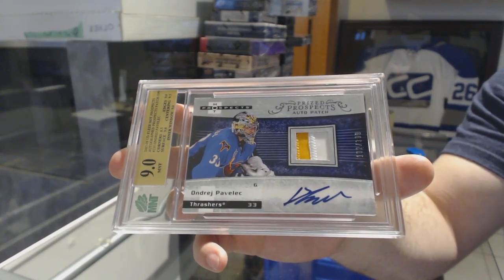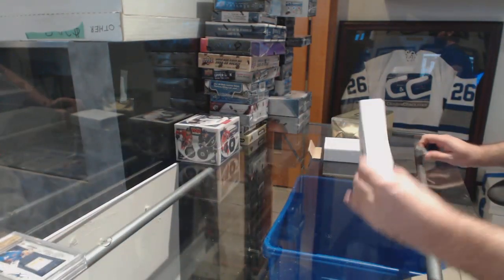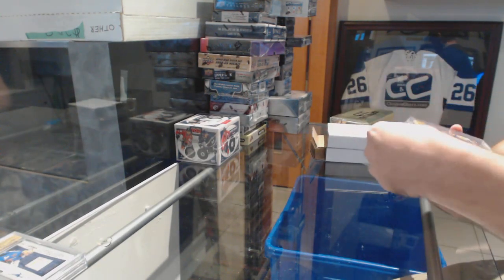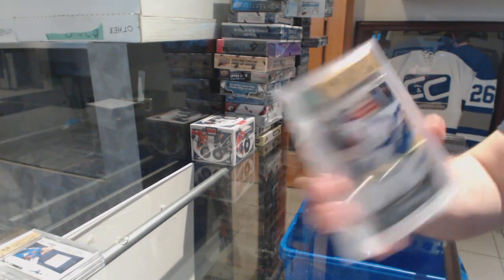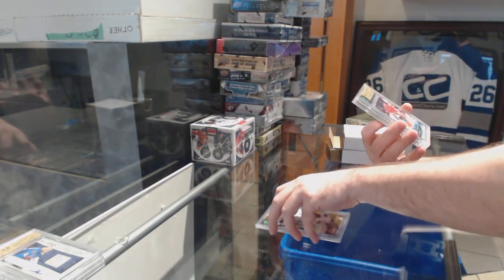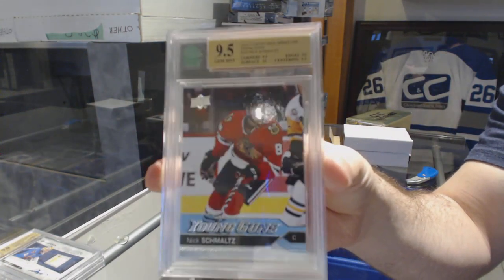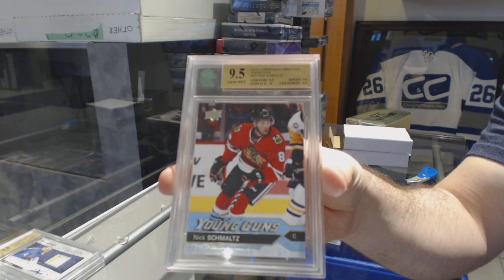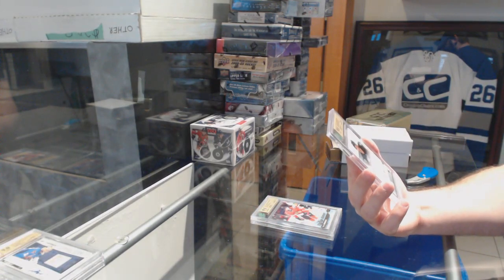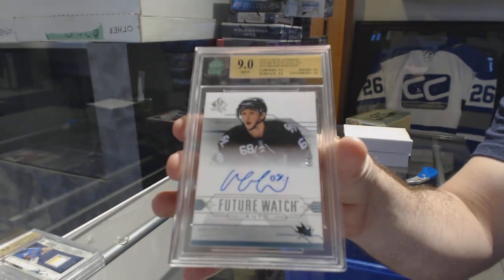Andre Paulich — it's an older one, that's kind of cool. We've got a graded nine Young Guns for the Tampa Bay Lightning — Slater Koekkoek. Nine-five Young Guns for the Chicago Blackhawks — Nick Schmaltz. And a nine-graded SBA Future Watch auto for the San Jose Sharks — Melker Carlson.